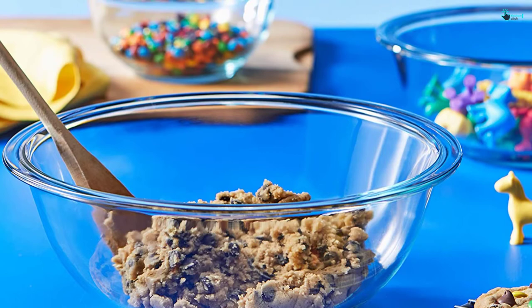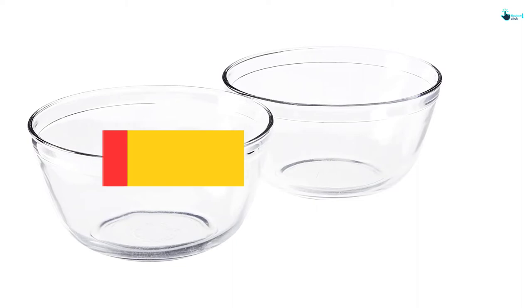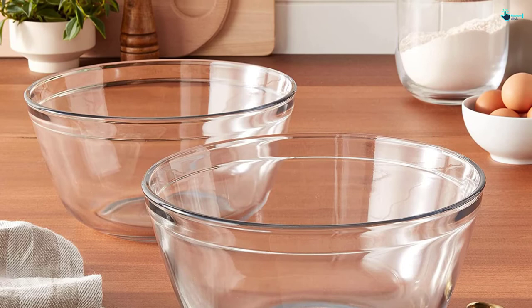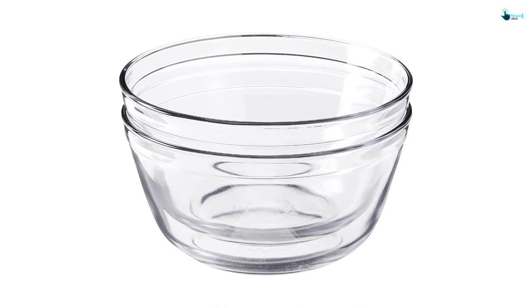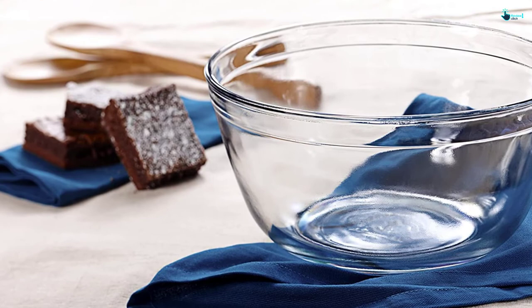At number 2, we have the Anchor Hawking 4-Quart Glass Mixing Bowl. I am a sucker for Anchor Hawking products, though that hasn't clouded my judgment. Even with my attempt at ultimate fairness, Anchor Hawking still tops the list. This set is definitely worth the price — each bowl is made using top-grade material, making them highly durable. I love their heavy construction which adds stability by preventing tipping. The only drawback is the shallow design, which isn't a deal-breaker since it offers better performance. I mostly use the smaller bowl to make omelets, and the bowls are also ideal for storing leftovers.